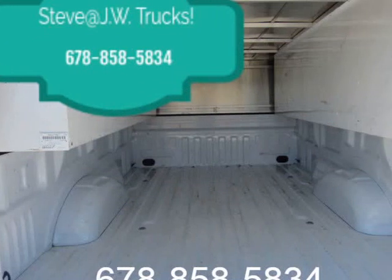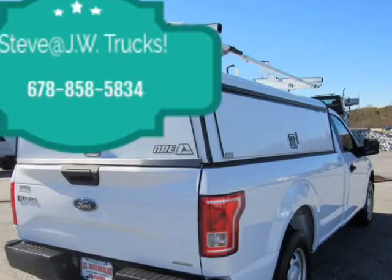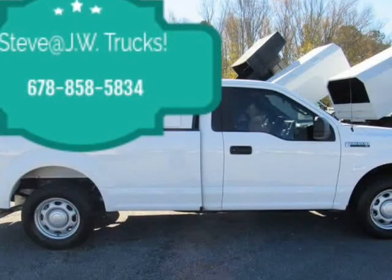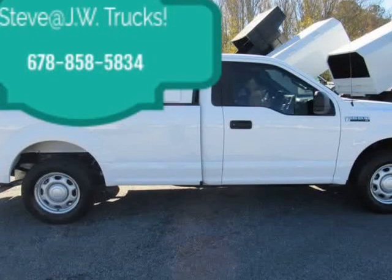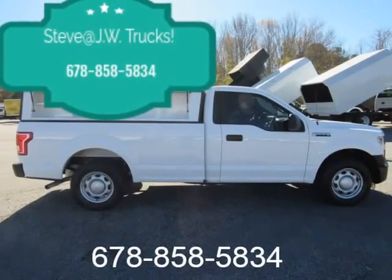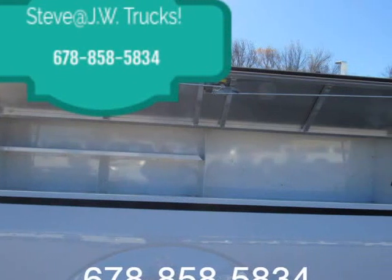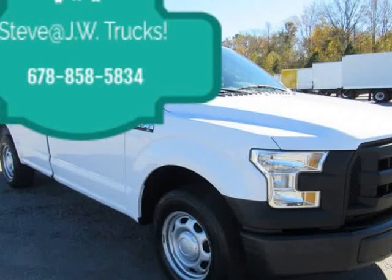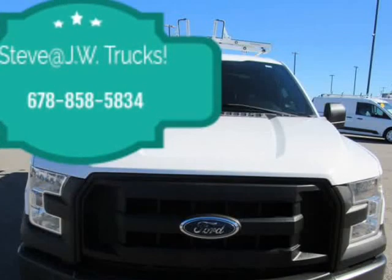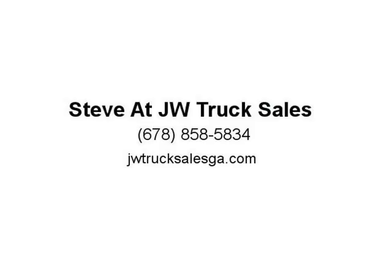Mechanical: 3.55 Axle Ratio, 70 Amp-Hr 610 CCA Maintenance Free Battery with Rundown Protection, 200 Amp Alternator. Towing equipment, trailer sway control, trailer wiring harness. Gas pressurized shock absorbers, front anti-roll bar, 23-gallon fuel tank, single stainless steel exhaust, double wishbone front suspension with coil springs, rear suspension with leaf springs.